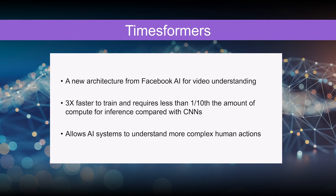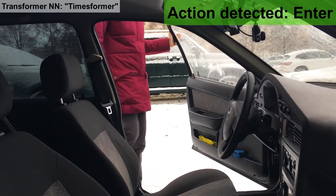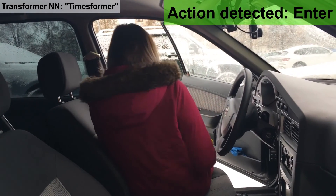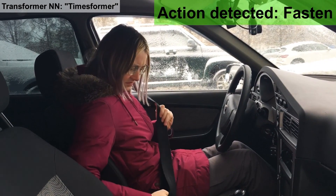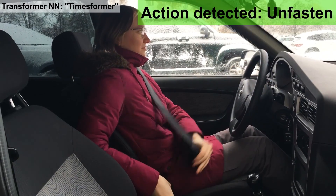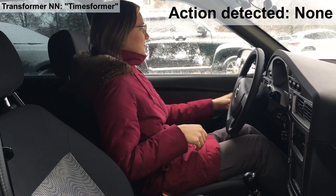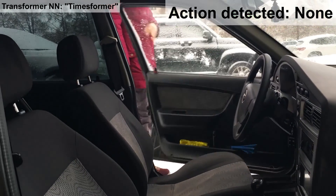An example of a transformer is called a timesformer, and we've basically taken a timesformer and are showing the capabilities of our processor to run it. One thing you can do is look over time to figure out the actions that are happening. Here's an example of a timesformer running in an automotive application — actions such as entering the car and fastening the seat belt. An individual frame from a CNN would tell you there's a woman in a seat belt, but a timesformer can figure out over time what is happening, including exiting the car.